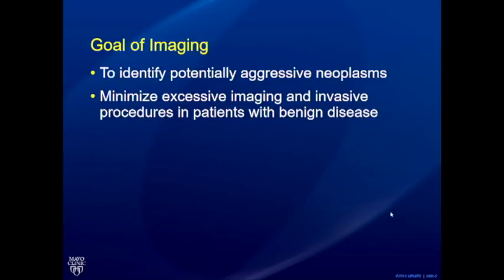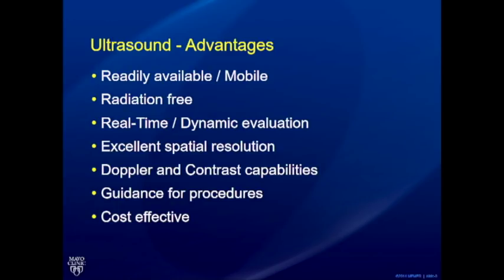If you keep those two goals in mind, you realize it's not so much about coming down with a precise diagnosis but a lot to do with trying to find out if it should be left alone because it's benign, or if it's something which needs to be further imaged and biopsied. I won't go through the details on ultrasound advantages — this is a very highly skilled ultrasound room.